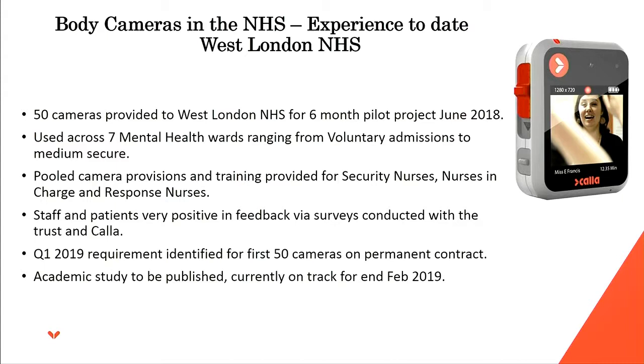In Q1, just recently, they identified the need for the first 50 cameras on a permanent contract — which really did prove the concept worked for West London. They also worked closely with us on an academic study that is due to be published by the end of this month, and we're really looking forward to that coming out.